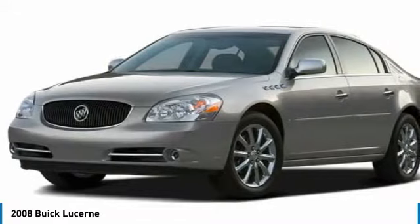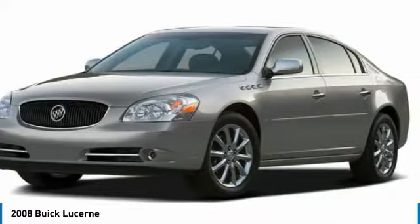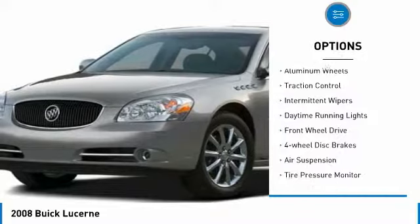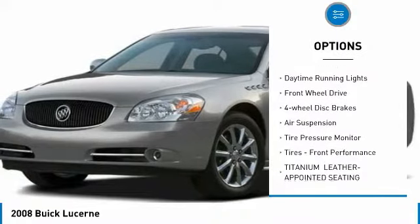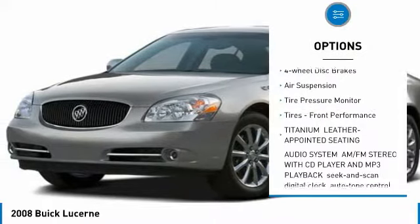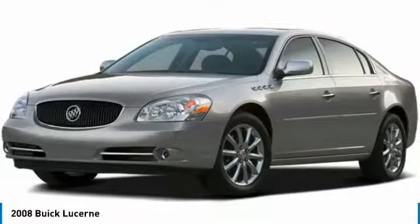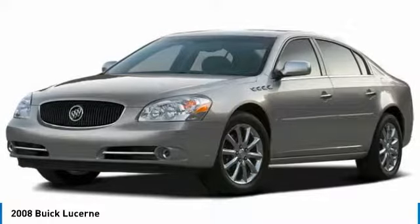It is contemporary in appearance and available with all modern day features. Here are some of this vehicle's great options: heated mirrors, aluminum wheels, traction control, intermittent wipers, daytime running lights, FWD, four wheel disc brakes, air suspension, tire pressure monitor, and front performance tires.